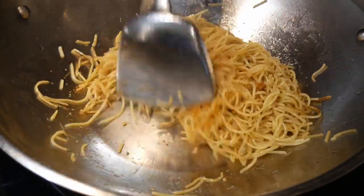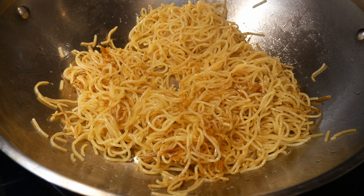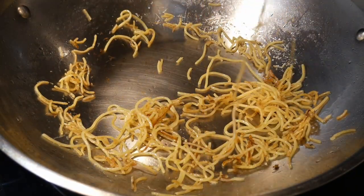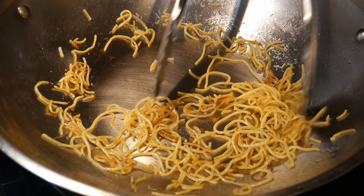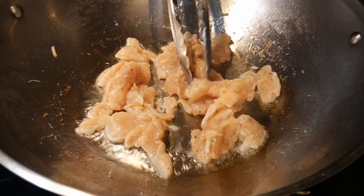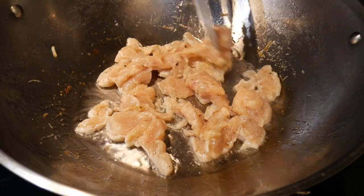Next I switch to my wok spatula, which is easier for manipulating and moving the noodles around. I fry them until they reach a golden brown color, which takes about four to five minutes depending on how much you want to cook them, then transfer them to add to the dish later. Next I'm going to cook the chicken to make chicken chow mein. Since the wok was just used for the noodles, it's already well seasoned, so I cook the chicken directly without washing the wok.